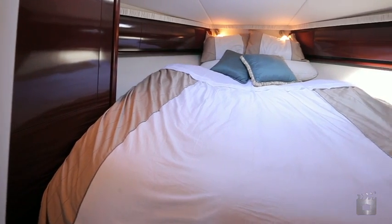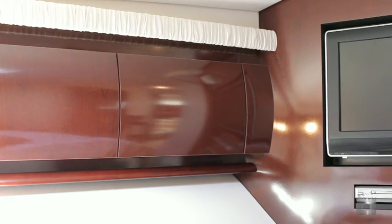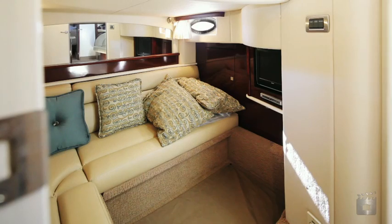There are two huge en-suite staterooms, plus a day head, both with LCD entertainment, a fully equipped gourmet galley and a massive cockpit for the great boating lifestyle.